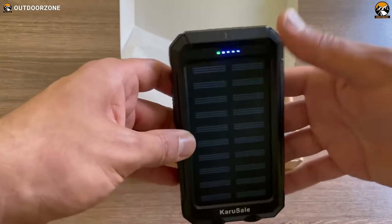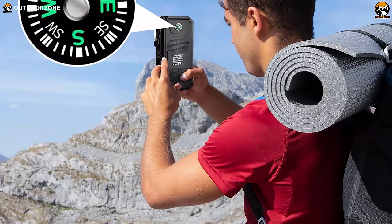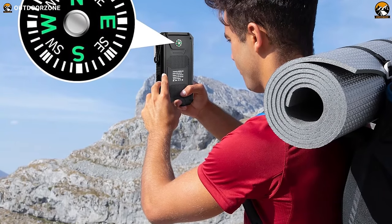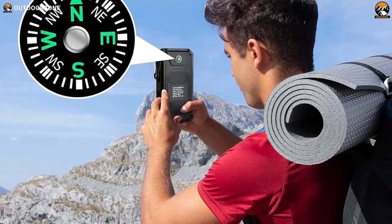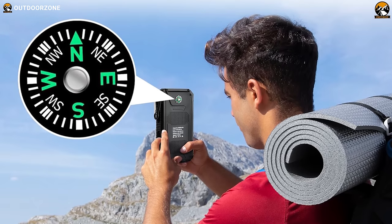While solar charging is subject to sunlight intensity and conversion rates, this power bank ensures you stay connected during your outdoor escapades, making it an indispensable tool for every camping enthusiast.